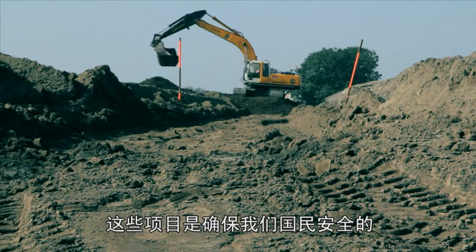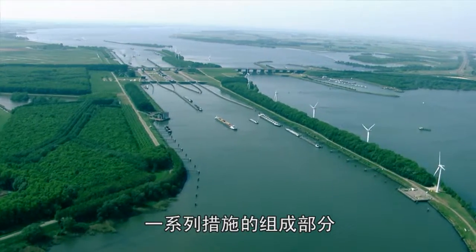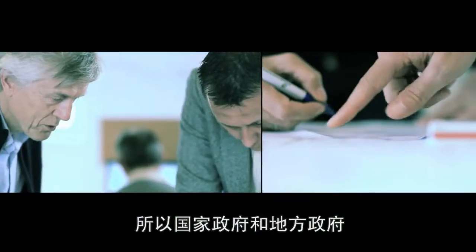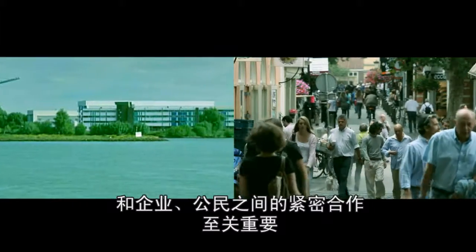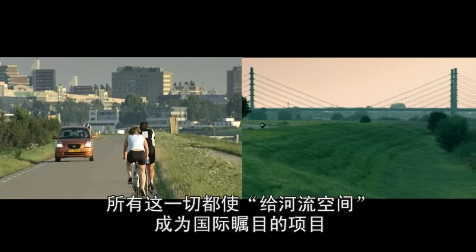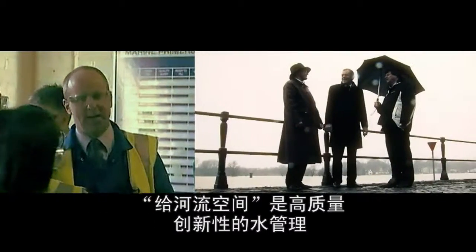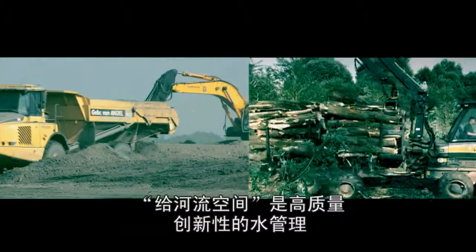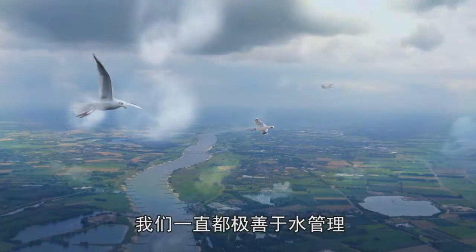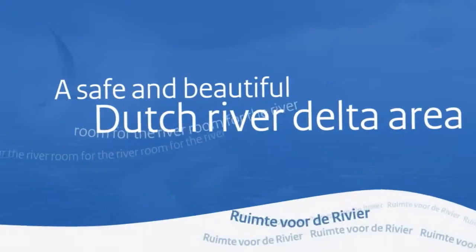These projects are part of a series of measures taken to guarantee our national safety. Careful and intensive collaboration between national and regional governments, businesses and citizens is therefore of great importance. It is all of this which makes Room for the River a focus of international interest and attention. Room for the River is an example of superior quality and highly innovative water management. It is an area where we have always excelled, and that gives us confidence in a hopeful future.